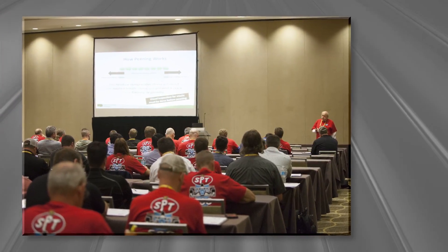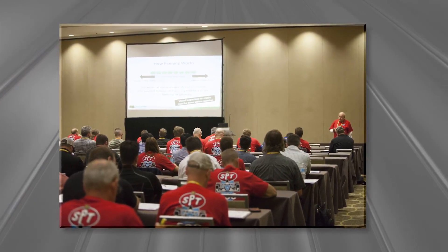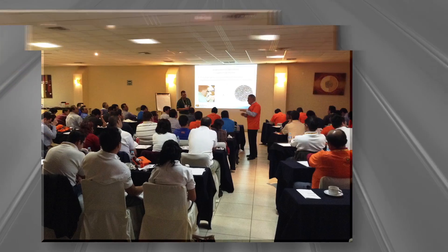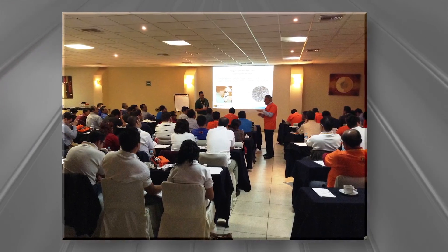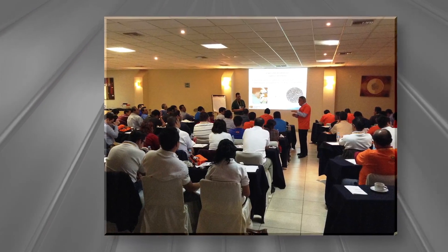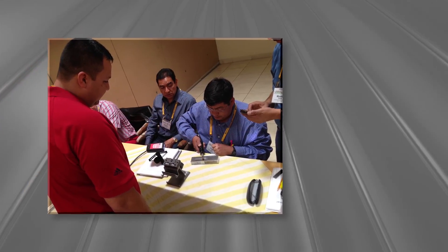We also offer specialty classes. These classes differ depending on the location of the training event and the needs of the students. Some of the most popular specialty classes are peening applications, peening and blast cleaning equipment basics, NADCAP audit preparation, rotary flap peening, and preventative maintenance and problem resolution. In total we offer over 30 specialty classes.